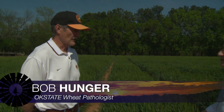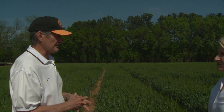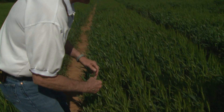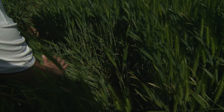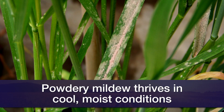This is my foliar fungicide trial, and if you look at it at the top in the upper foliage it just looks nice and pretty and green, with the heads coming out and some anthers coming out of there. But if you look down low into some of the plots you'll see that there's a lot of powdery mildew down low, and that's been the case this whole last month up here around Stillwater and around much of the rest of the state as well.